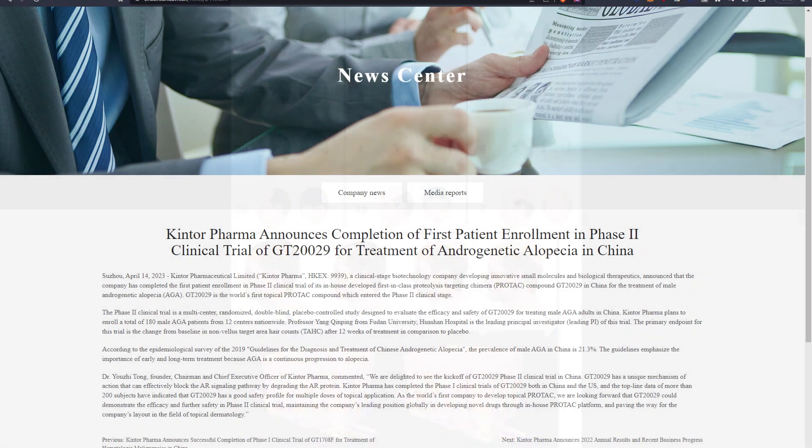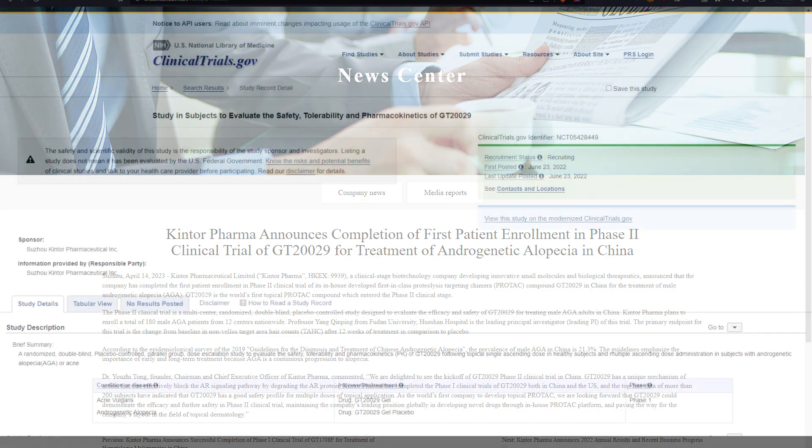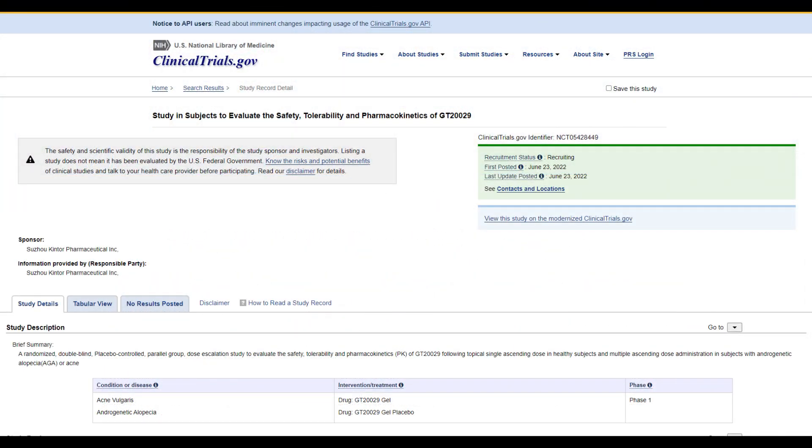As of July 15th, 2023, Kintor Pharma is moving forward with GT229 into a Phase 2 clinical study in China, and it looks like they're going to complete it. In the United States, it has completed Phase 1 and Kintor is now looking at Phase 2.